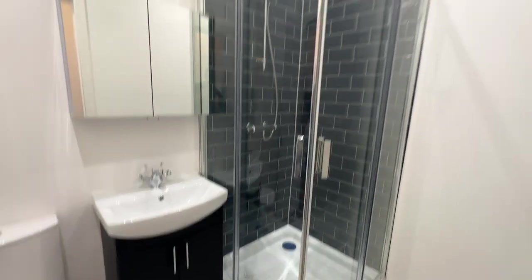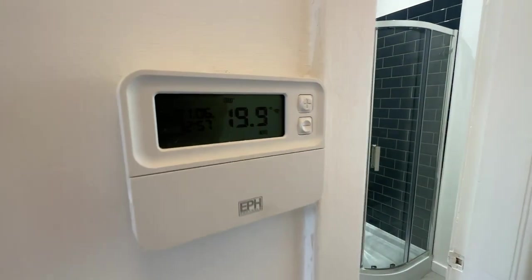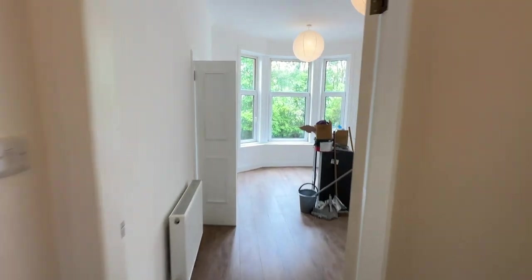There's a mixer shower which operates off the gas combi boiler. You've got your thermostat heating controls here as well.